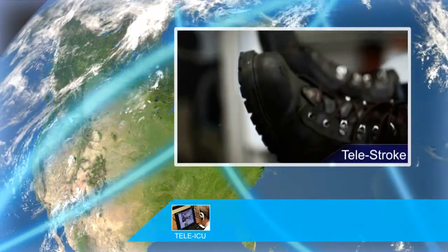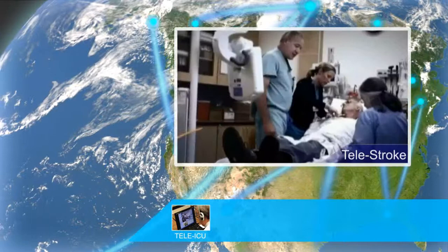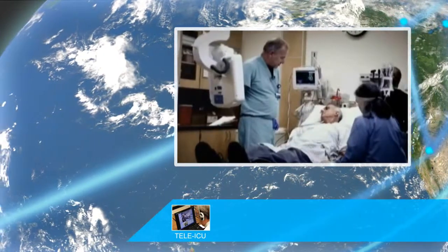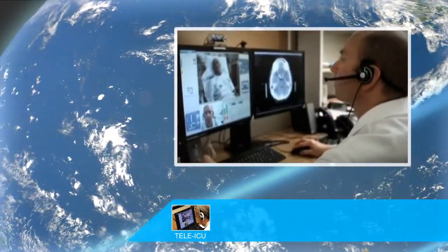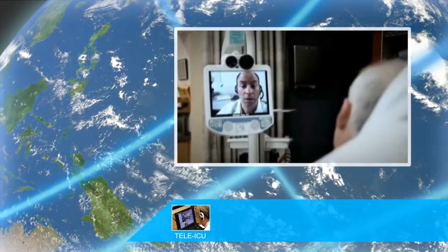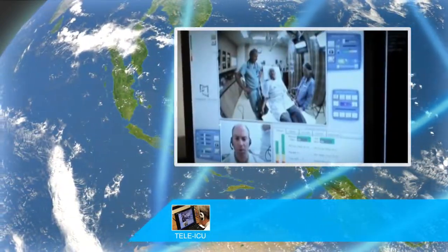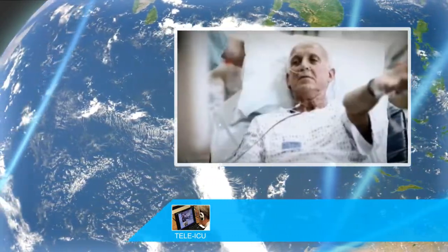Hey Don, can you squeeze my hands real hard? Jane is going to start an IV in your left arm here. Has he had his CAT scan yet? He has. He's got right-sided weakness and a right-sided facial droop. Okay Don, I'm going to ask you to do a few things now. Can you open your eyes real wide? Give me a big grin. Can you put your arms up for me — hold them up like you're holding up a platter. Can you get that right arm up?